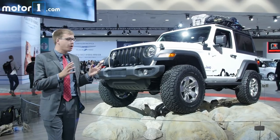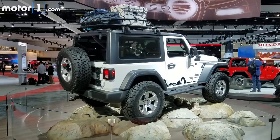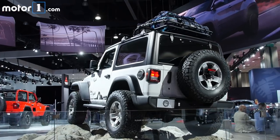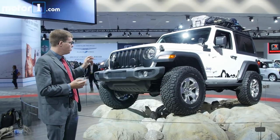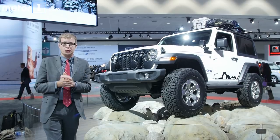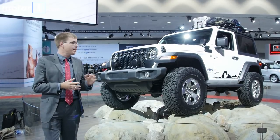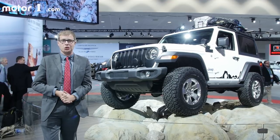The Jeep Wrangler has been reimagined from head to toe but hasn't abandoned any of the things that made people love it, whether they were driving to the beach or going off-road. The new Wrangler goes on sale at the start of 2018. We'll have a first drive for you as soon as possible, and you can find more information and hundreds of photos at MotorOne.com.